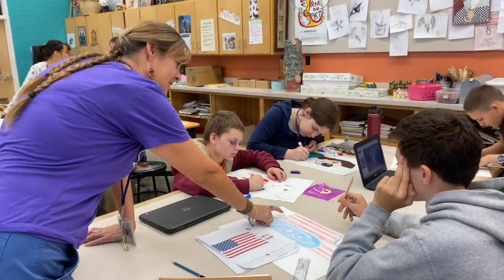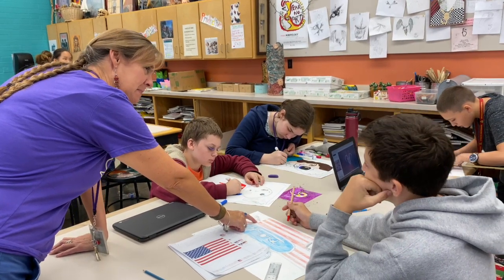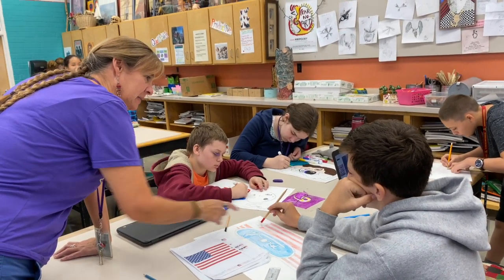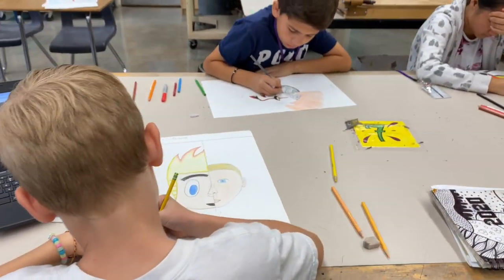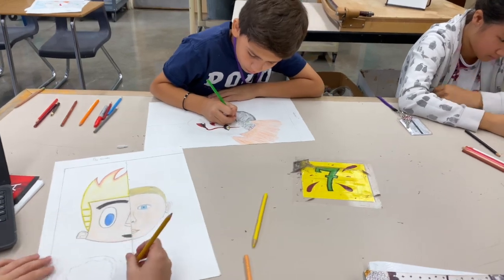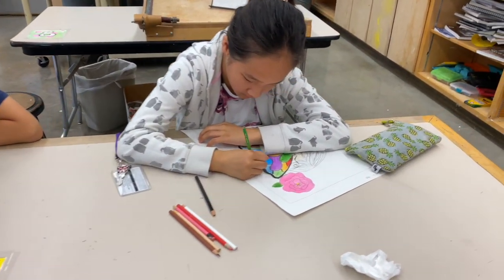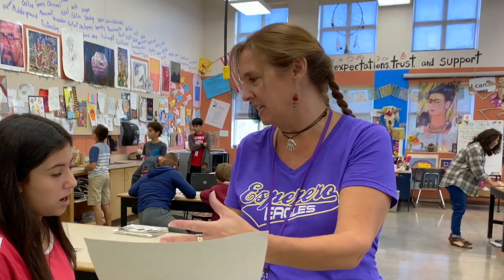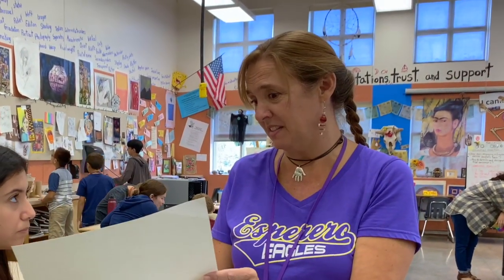In today's lesson, students are learning how to identify and analyze artwork by Salvador Dalí, as well as to create their own surrealist self-portraits. Students learn how to use the principle of juxtaposition in their work. Like I'm saying, you need to push boundaries — think about things that affect you on different levels.